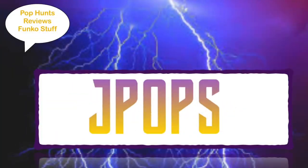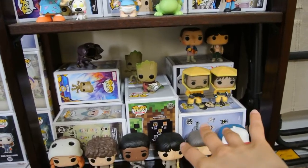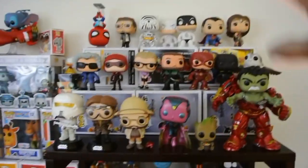What up guys, J Pops in the house. So today we are doing our weekly Funko pop rotation — it's really more like a monthly, but I do this kind of on a weekly basis, I just don't normally film it. I do put it sometimes on my Instagram. The pop rotation is when we basically rotate all the pops so that way we can see more of them.